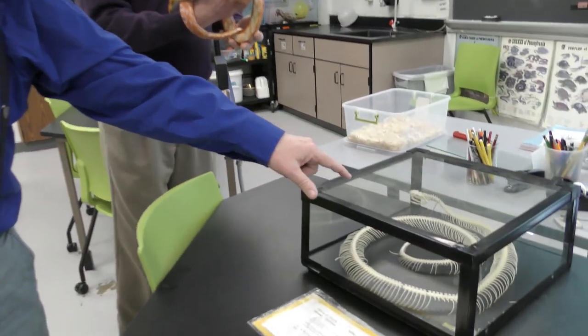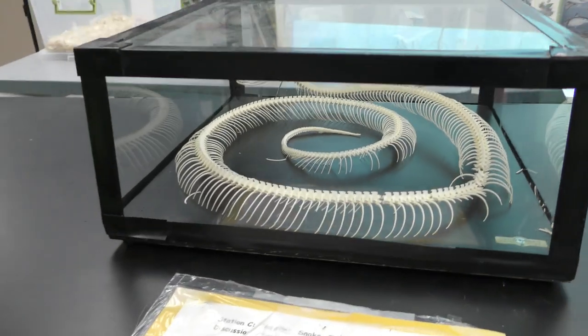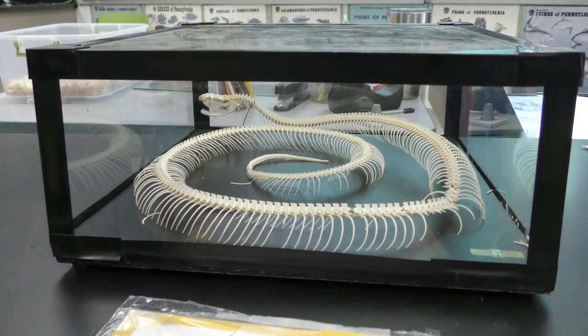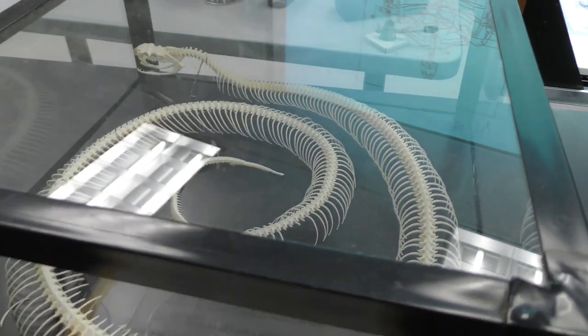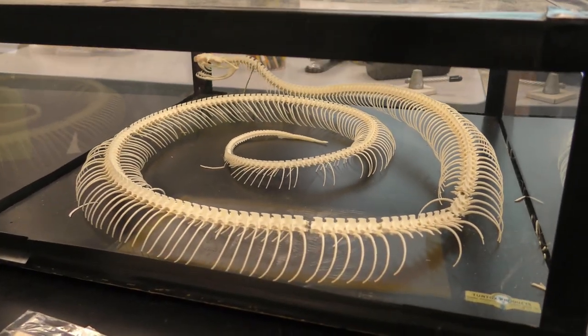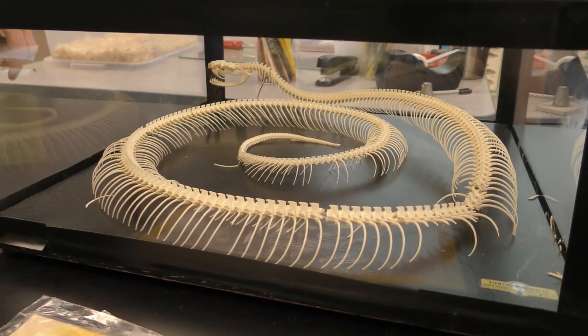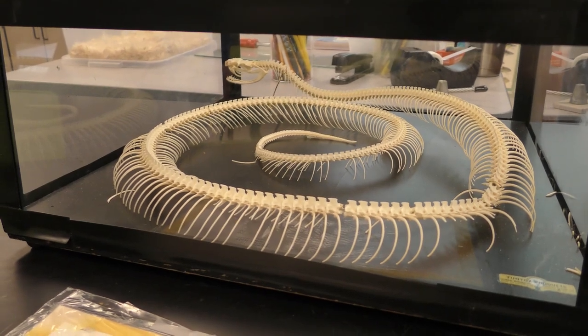If we look at the skeleton of a snake — we have a skeleton of a snake here — it's somewhat similar to the fish. You have a big head, you have a bunch of vertebrae, and just ribs out the wazoo. And in as much, that's probably the defining characteristic of what a snake is: they have lots and lots of ribs.